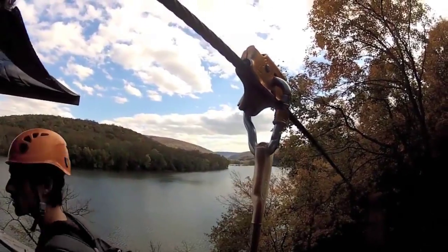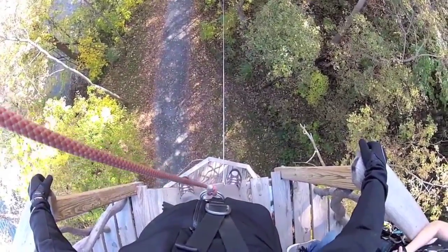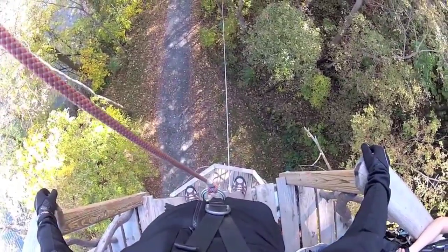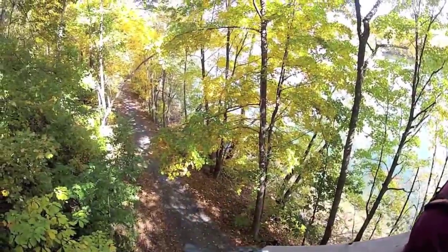Virginia, in the distance. Maryland, at the water's edge. And West Virginia, 60 feet straight down. And all around us, autumn colors bathed in the Appalachian sunshine.